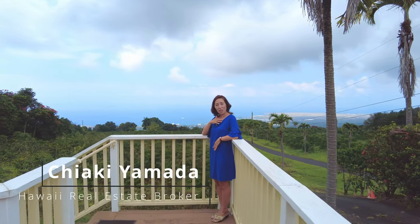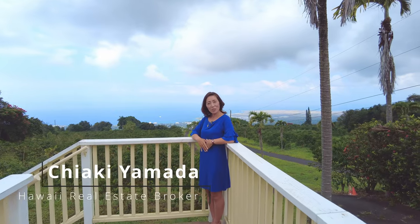Aloha! I am Chiaki Yamada, Real Estate Broker from Big Island, Hawaii. I am so grateful to be your real estate professional.